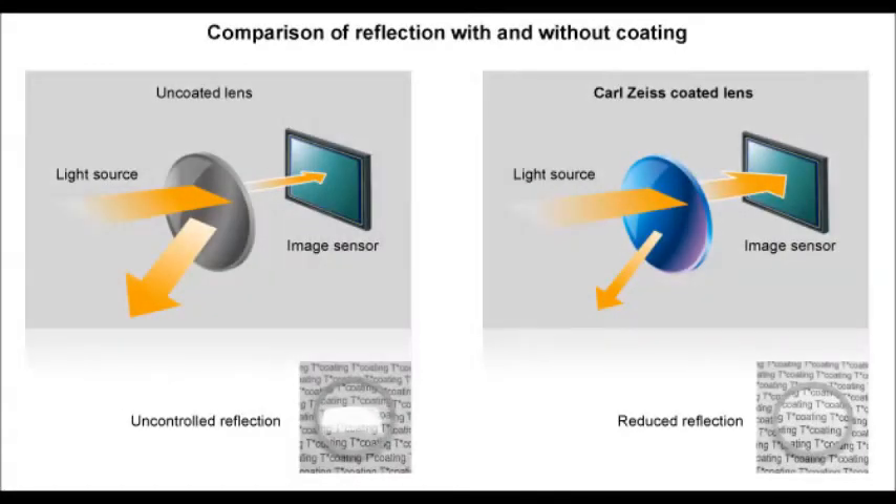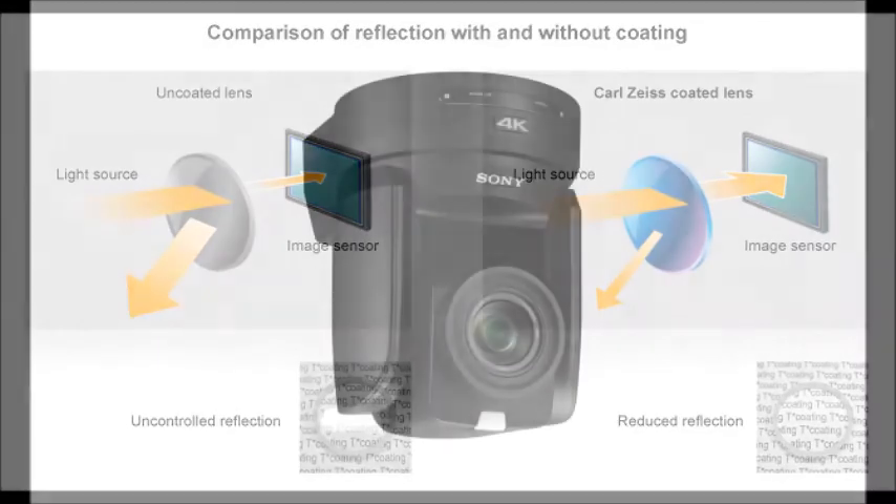The high quality Zeiss Vario Sonnar T lens with 12 times optical zoom range covers wide angle shots as well as tight close-ups. Clear Image Zoom expands this range to 18 times in 4K or 24 times in HD without sacrificing any detail.